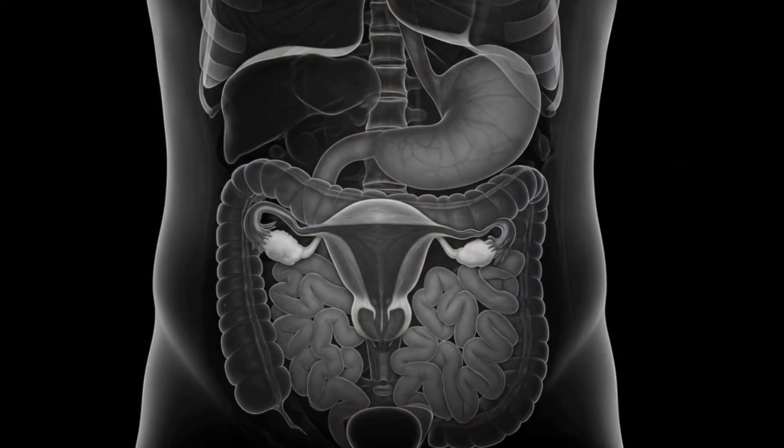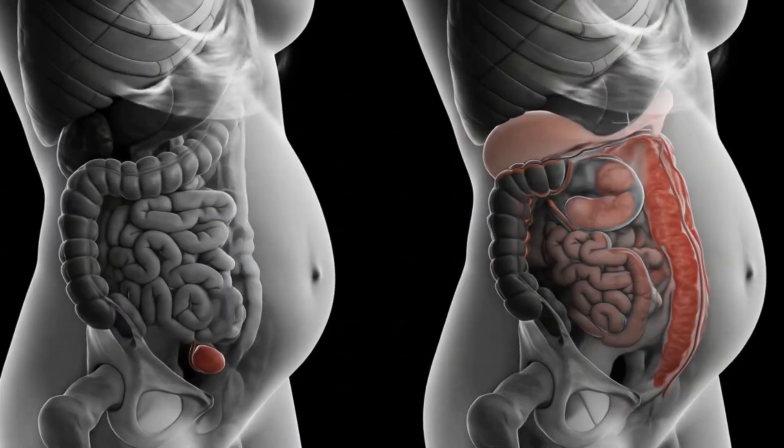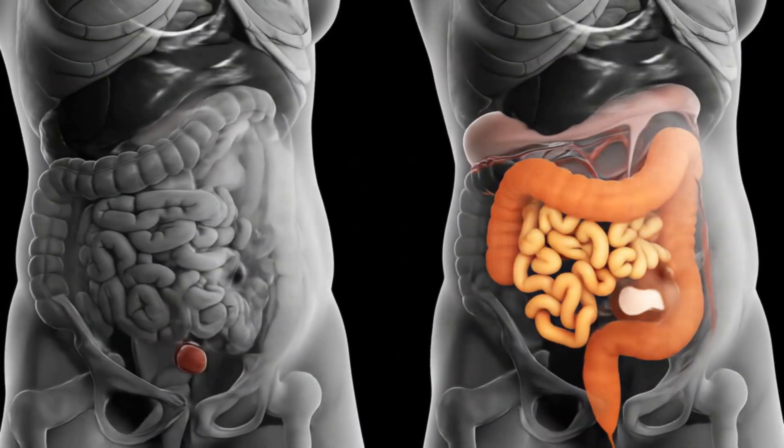The uterus is now large enough to rise above the pelvic bone. This subtle shift initiates the upward displacement of abdominal organs like the intestines and stomach.